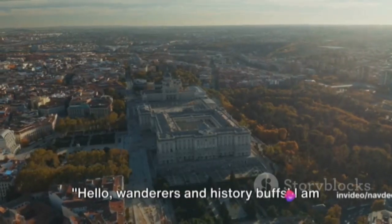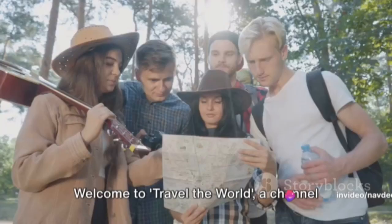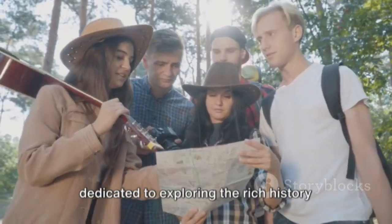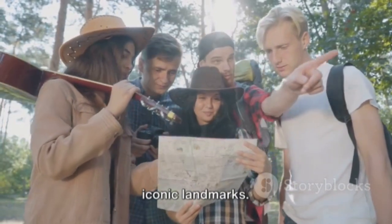Hello Wanderers and History Buffs, I am Navdeep, your guide to the world's most fascinating corners. Welcome to Travel the World, a channel dedicated to exploring the rich history and enchanting beauty of our planet's most iconic landmarks.